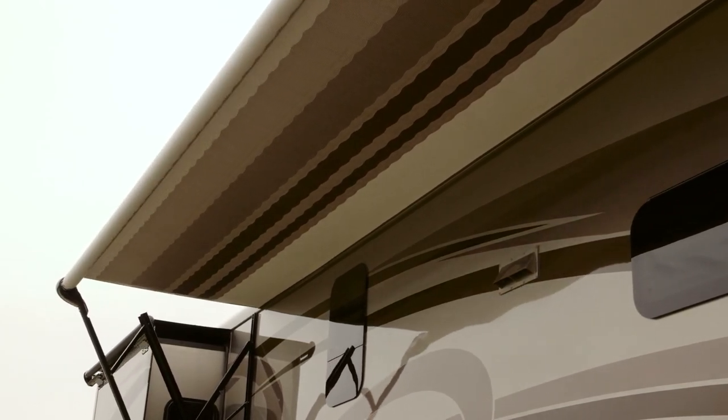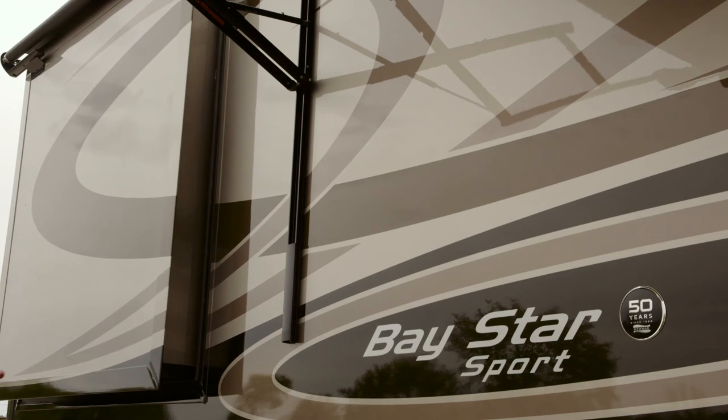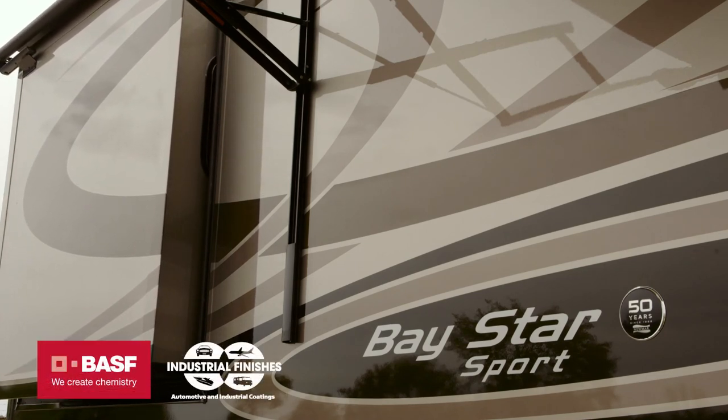We're showing the Mustang full paint masterpiece finish, made possible by BASF and industrial finishes.